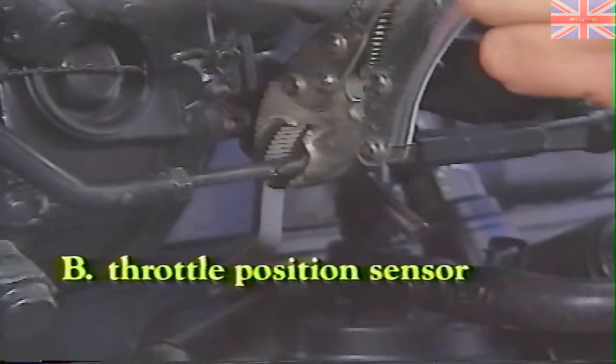The answer is throttle position sensor. A misadjusted throttle position sensor can affect shifts into and out of overdrive and EGR operation.